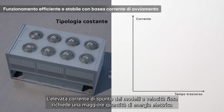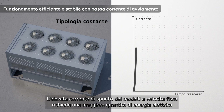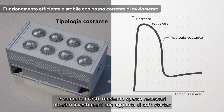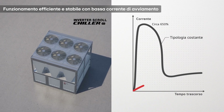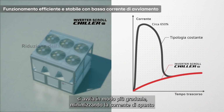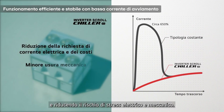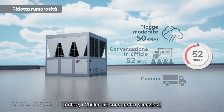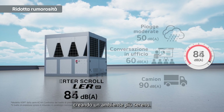The high starting current of fixed speed models requires more electricity and increases costs, often necessitating additional investment in soft starters. In contrast, LG's inverter system starts up more smoothly, avoiding inrush current and reducing the risk of electrical and mechanical stress. Additionally, LG chillers run quietly, creating a more serene environment.